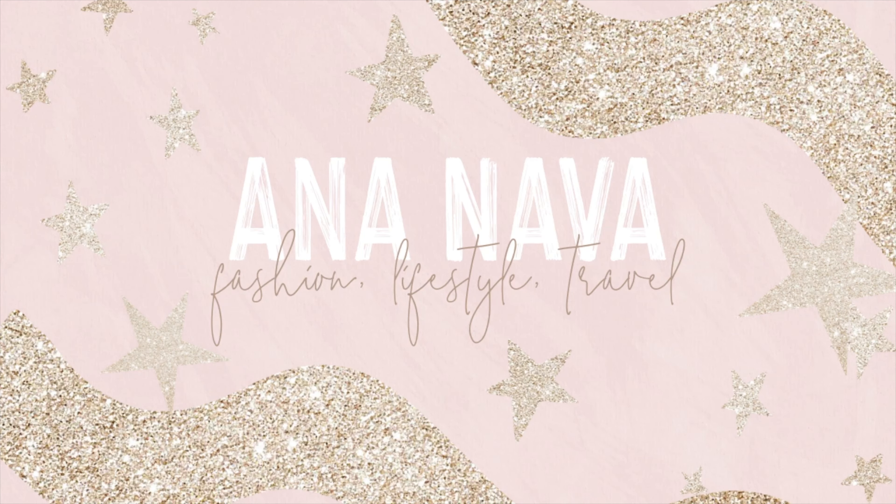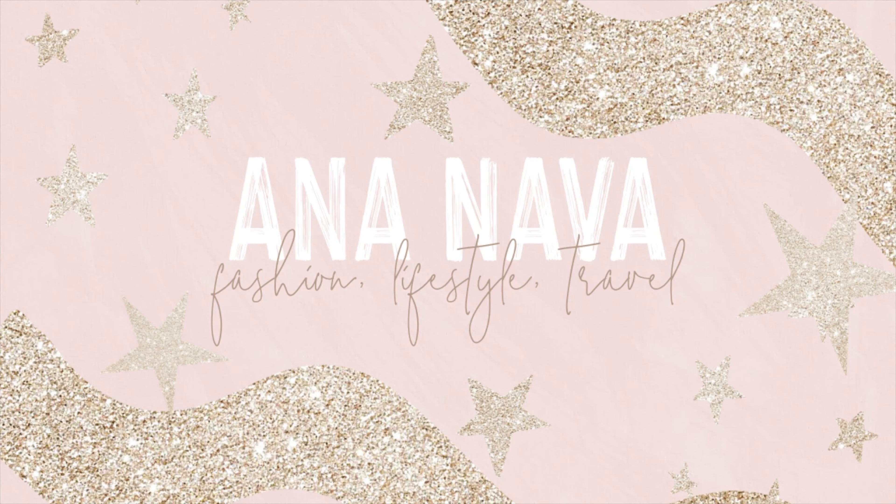Hey friends! Welcome back to my channel. If you're new around here, I would love for you to join us and subscribe. As you can probably tell from the title, I'm back with another try on haul. I stopped by H&M and I did some major damage. I picked up some really cute winter clothes, some good staples, as well as some trendy pieces that I'm so excited to share with you.